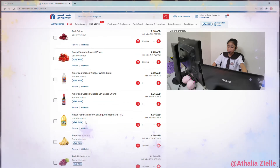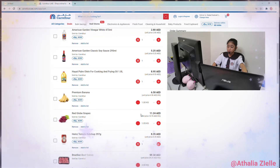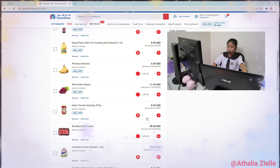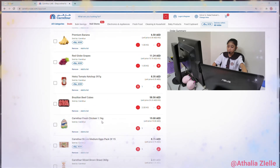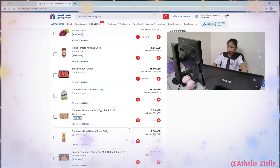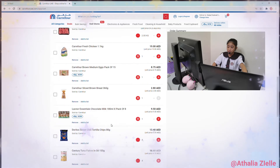Banana: 6.50 AED. Grapes: 11.24 AED. Ketchup: 8.35 AED. Beef cubes: 58.50 AED. Chicken: 9.00 AED. Brown eggs: 8.75 AED. Brown bread: 2.80 AED. Chocolate milk: 9.50 AED. Doritos: 13.40 AED.